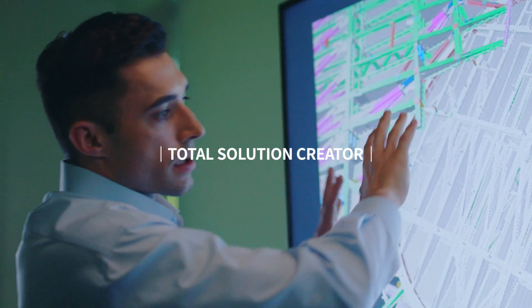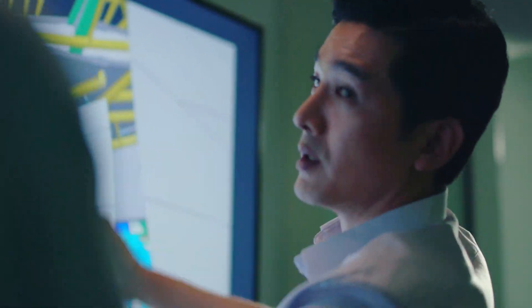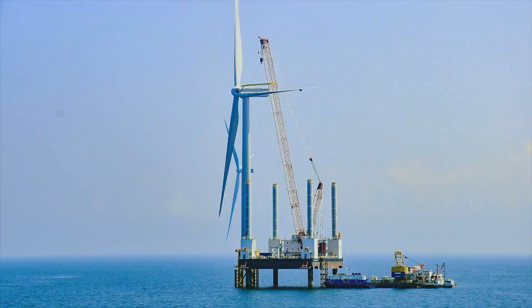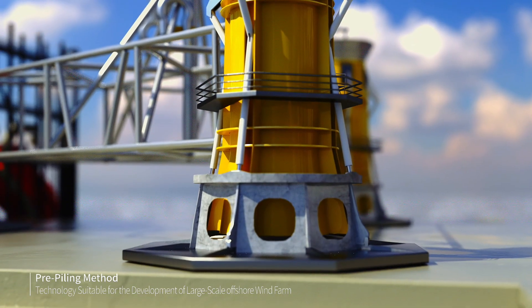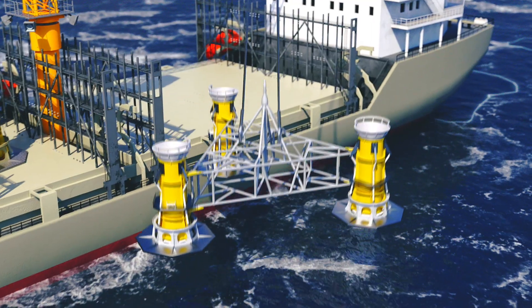Beyond being the first, Hyundai ENC's challenge to become the best never stops — from business development to design, construction, and operation. Hyundai ENC has abundant construction experience and unrivaled technology over all areas of offshore wind power.